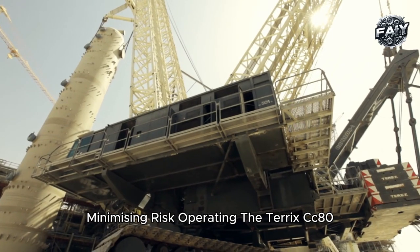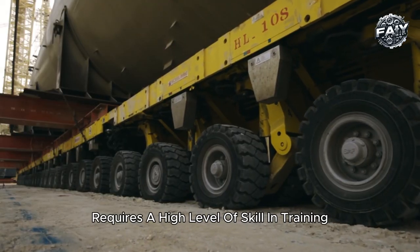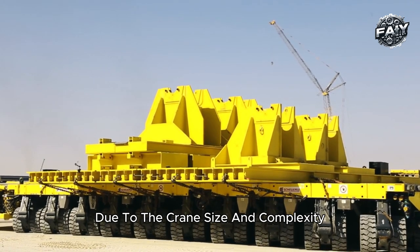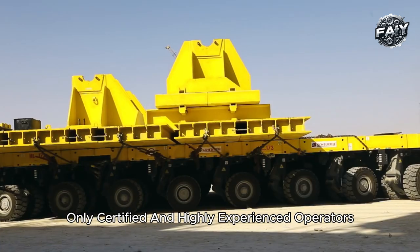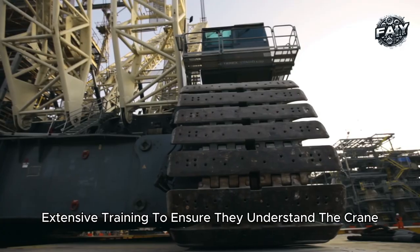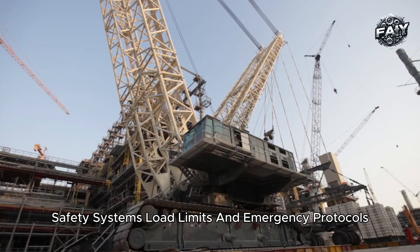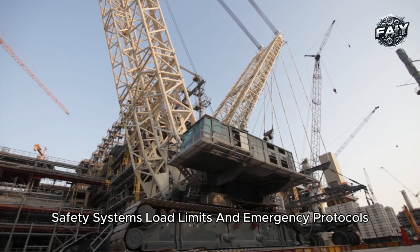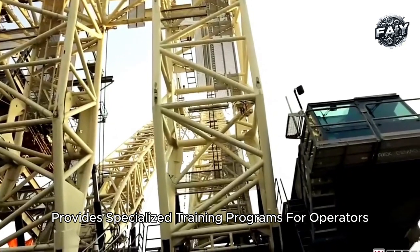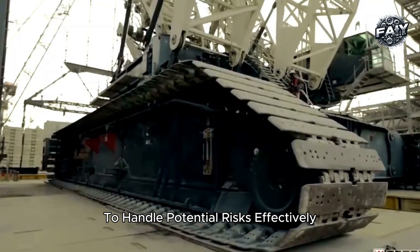Operating the Terex CC 8800-1 Twin requires a high level of skill and training. Due to the crane's size and complexity, only certified and highly experienced operators are allowed to control it. Operators undergo extensive training to ensure they understand the crane's safety systems, load limits, and emergency protocols. Terex provides specialized training programs for operators, focusing on both technical knowledge and safety procedures to handle potential risks effectively.